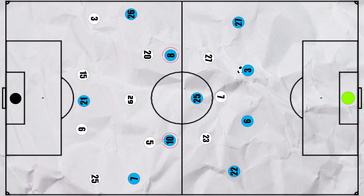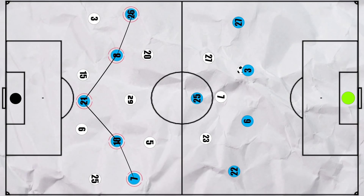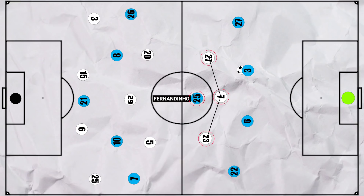In the build-up phase initially, City pushed their free 8s high into the half spaces as usual, with Grealish being high down the left and Gündogan down the right hand side, whilst the wingers kept the width so that City had a front 5. Spurs' narrow front 3 made it difficult to get the ball into Fernandinho in the centre, who was the sole pivot and the centre of Guardiola's team, as the cover shadow of the front 3 would effectively cut off the passing lane.